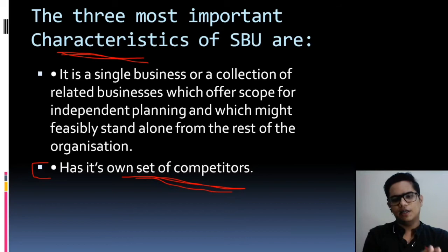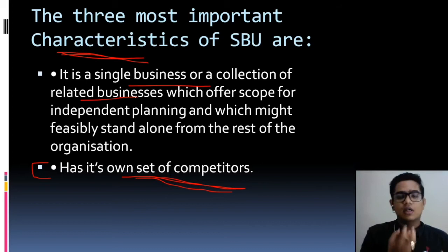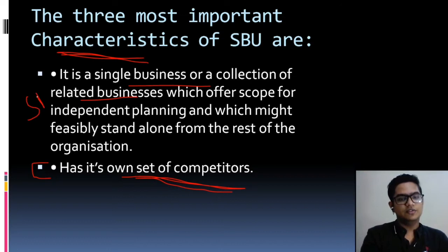The second characteristic: it is a single business or a collection of related businesses. It is either a single business or a collection of two to four related businesses. For example, in communication, you will use data, a SIM card, and network towers — so two or three related businesses are grouped together as Jio Communications. You can call this related business mixture or grouping, and we call it a Strategic Business Unit, or SBU. This is a very important topic from an exam point of view.